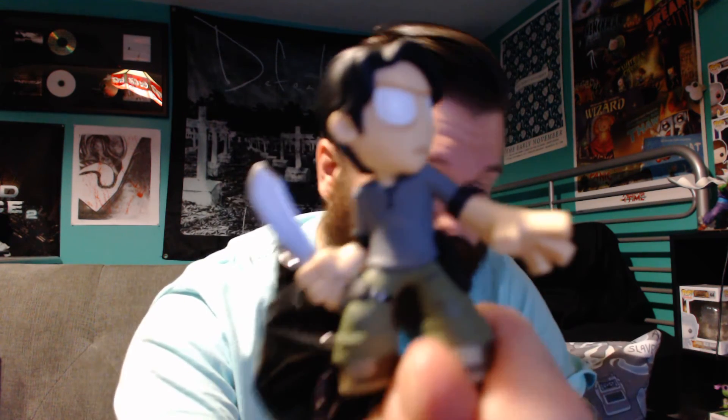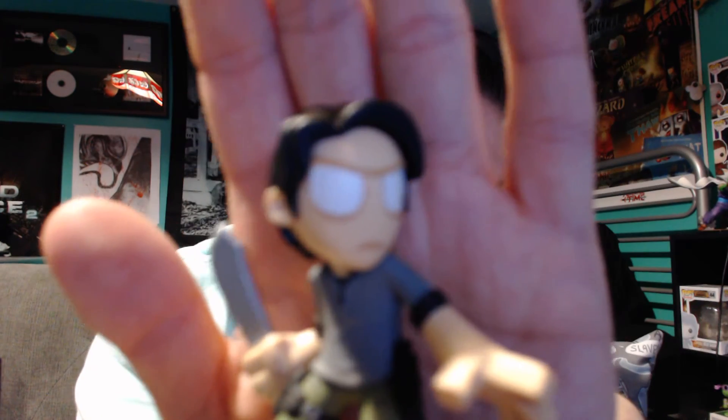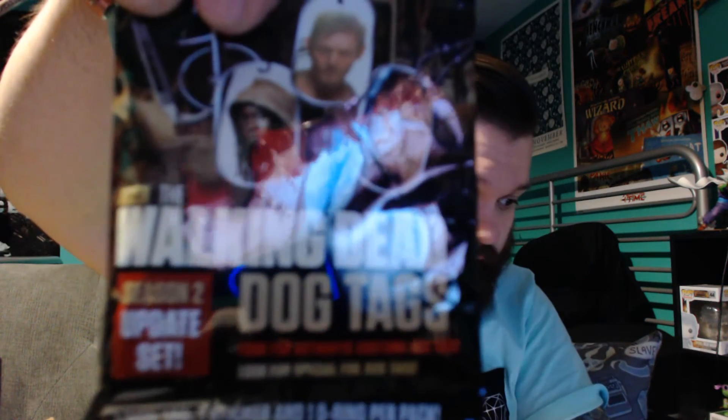Let's pop this open and see what we got. I don't collect the Walking Dead pops either because I'm really short on space. Unfortunately it's not headless — it's just Glenn, regular Glenn. Still cool, he's a cool character but not my favorite. Still a cool little figure to have.